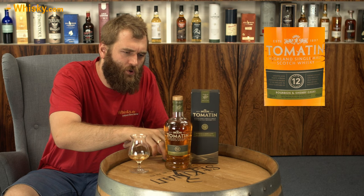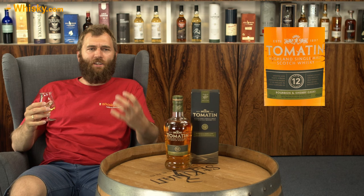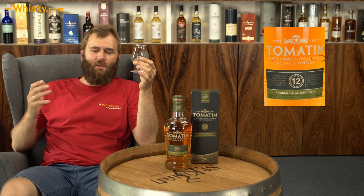So we have a bit of a new age classic whisky where you have both bourbon casks and sherry casks. The whisky is about 37 euros. You can actually buy it on whisky.com if you live in the Netherlands — we do ship to the Netherlands now. And this is a beautiful, nice, soft, sweet whisky.